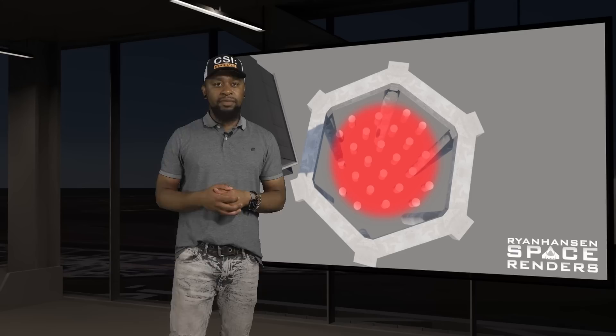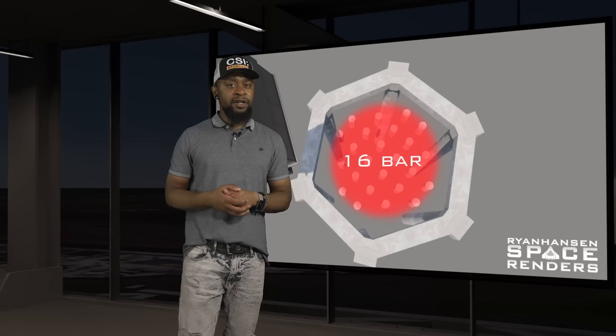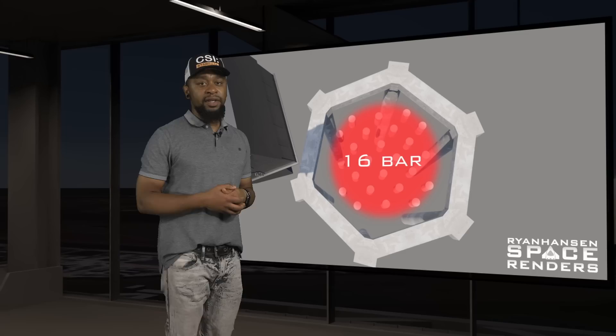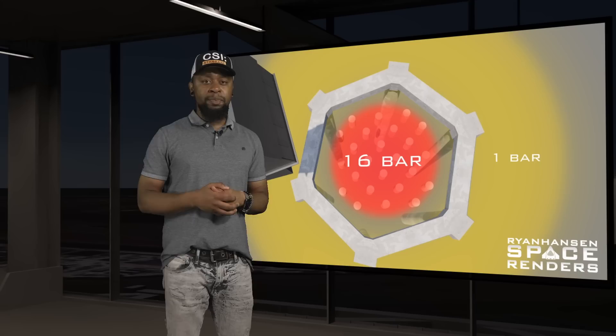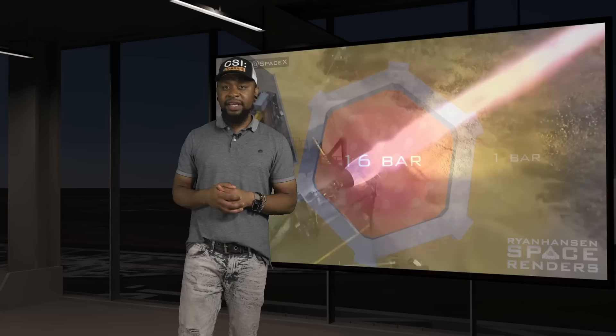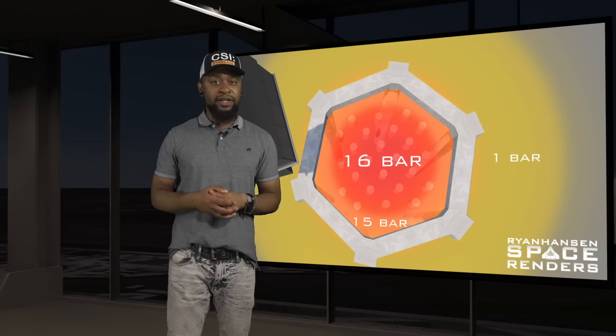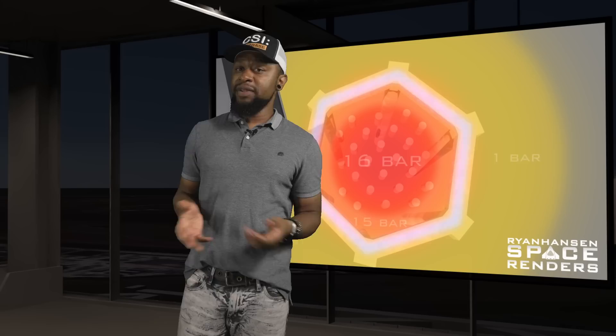According to our estimations, the stagnation pressure directly beneath a Raptor should be around 16 bar, which is equivalent to just over 160 tons per square meter. The gaps between the individual plumes will probably be about the same, so we can expect to see 16 bar pressure across the blast surface directly underneath the booster. Outside of the hexagonal ring, the pressure will be just above ambient — about one bar. In between those two areas, the exhaust gas will be significant as the supersonic exhaust gases, which exit the engine at around Mach 3, transition to a subsonic flow. The blast surface immediately outside of the radius of the 24 auger piles will still be experiencing around 15 bar, or 150 tons per square meter.